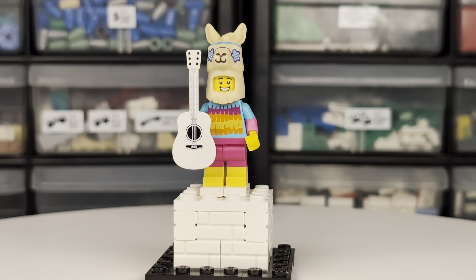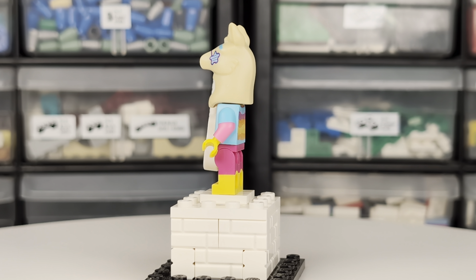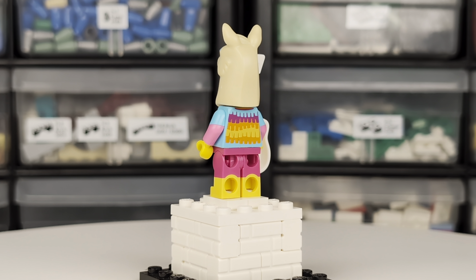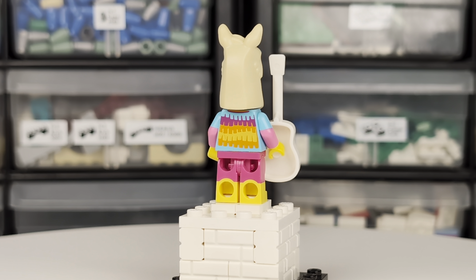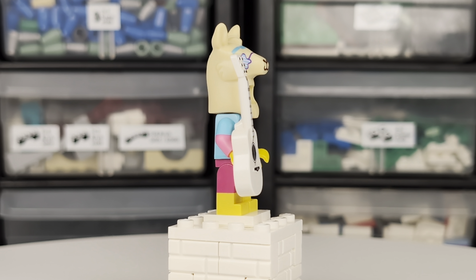This llama costume guitar-playing minifigure's headgear features a new print of a mold that was originally seen in the video line of sets. The new print on the torso seems to have some kind of piñata-inspired design — a bit festive.